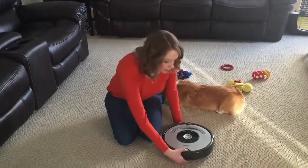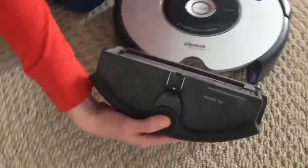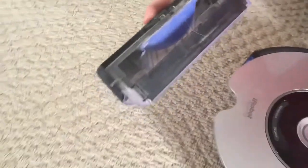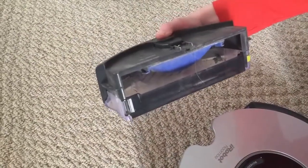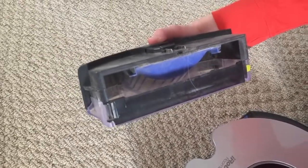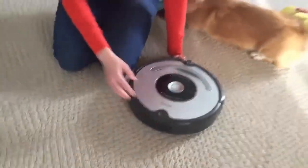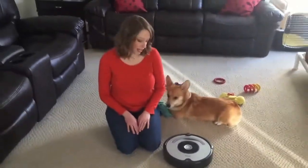The Roomba also features this tray — this is where the dirt goes. You might think if you have a really high-shedding dog that this tray is just not enough. That was certainly what I thought when I got the Roomba. But if you actually keep up on it, the tray is just fine. You just have to remember to empty it every day.